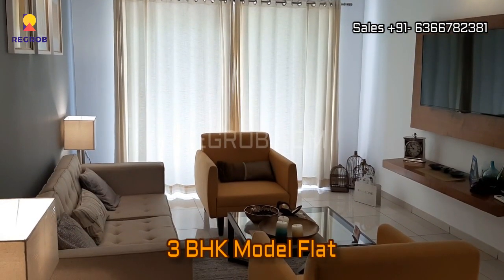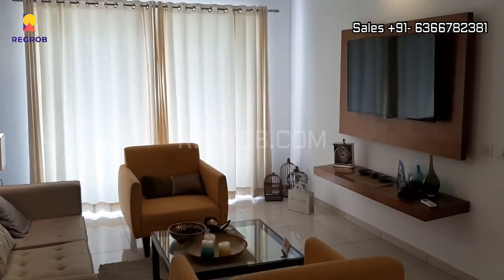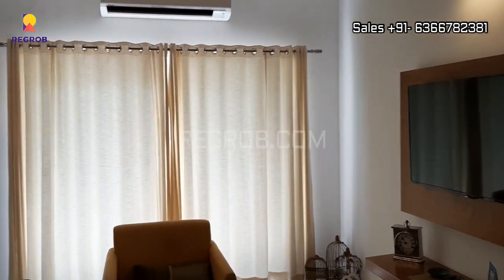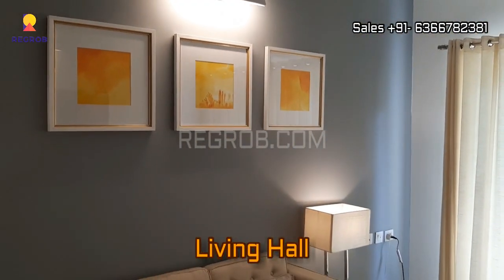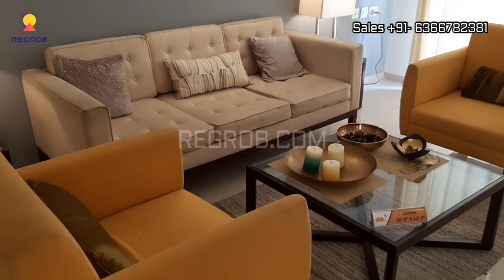And now we are taking you into a 3 BHK model flat. In front you can see the living hall. There is ample space in the living hall.